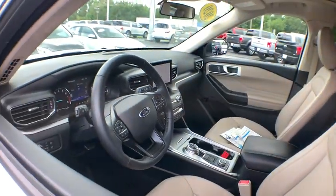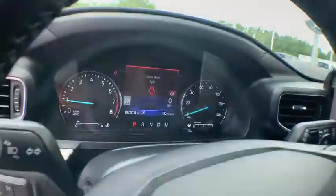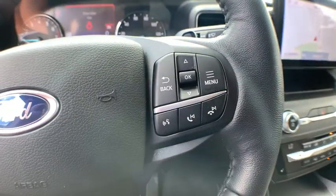Remote engine start, power passenger seat, power liftgate, traction control, dual airbags, leather-wrapped steering wheel, alloy wheels, power steering, four-wheel disc brakes, AM-FM stereo radio.